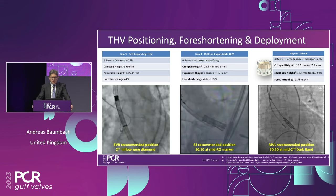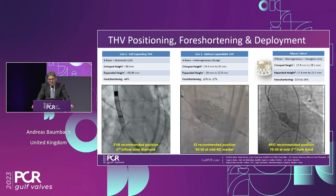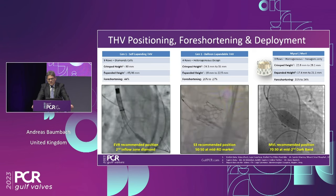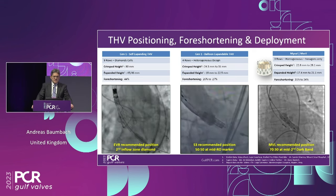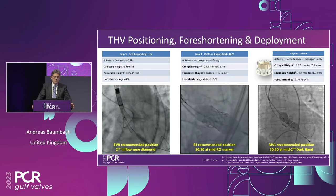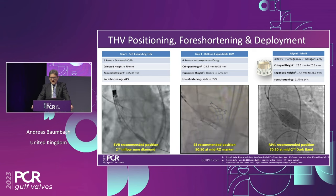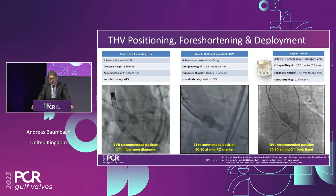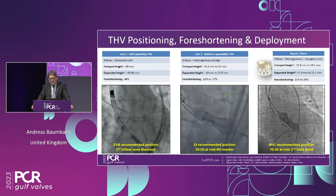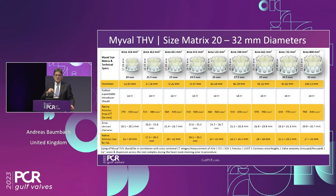Comparing left: the first self-expanding valve shows significant foreshortening; in the middle, the balloon-expandable. On the right, a typical MyVal deployment — hardly any foreshortening. Around 20% foreshortening, as opposed to 26-27% in other balloon-expandable systems and up to 44% in self-expanding systems. Another feature is very controlled, stable deployment due to the dog-boning of the balloon. You can even reposition the valve if needed — unique for a balloon-expandable valve.